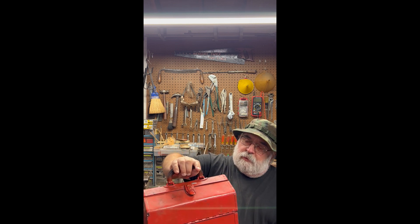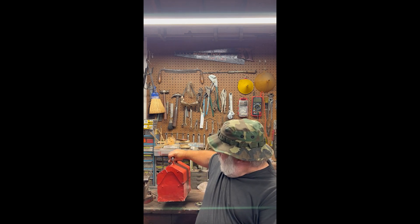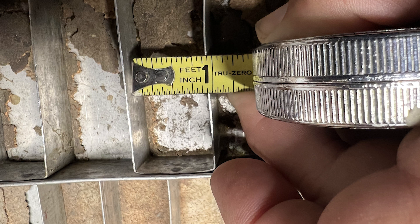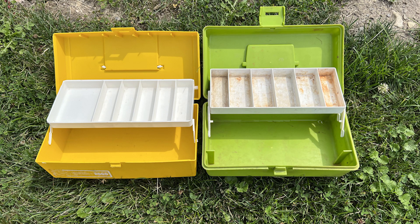Mixed in with the metal boxes was one that doesn't look like much — somebody painted over it. But looking at it, it's a rather unique box designed for a specific size lure. All of the trays in it are very small. It's got a dent in it too. This is going to be one of my restoration projects — I'm going to strip the paint off and I'm hoping to keep the original metal, but I might have to paint it. I'll see once I get the paint off.